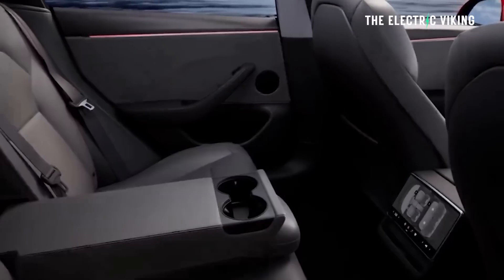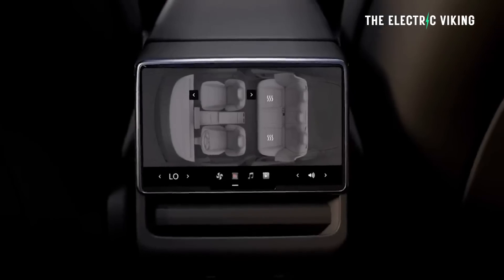Another cool way to improve range is a heated seatbelt. Heating yourself with a seatbelt is actually significantly more efficient than heating the entire seat or heating the entire car, which is really bad for your efficiency — and of course nothing compared to running the aircon. Ventilated seats, which the new Tesla Model 3 has, also improve efficiency; it's a lot better than running your air conditioning.